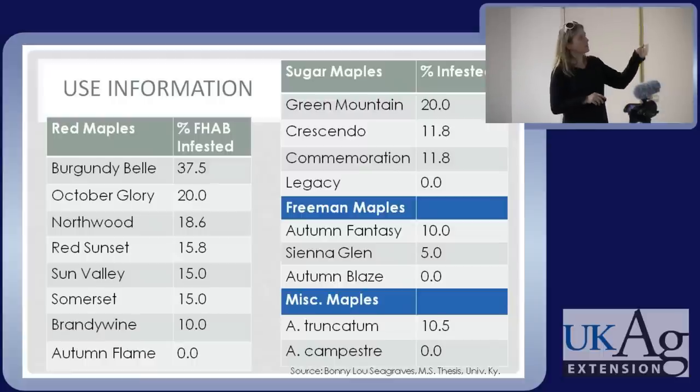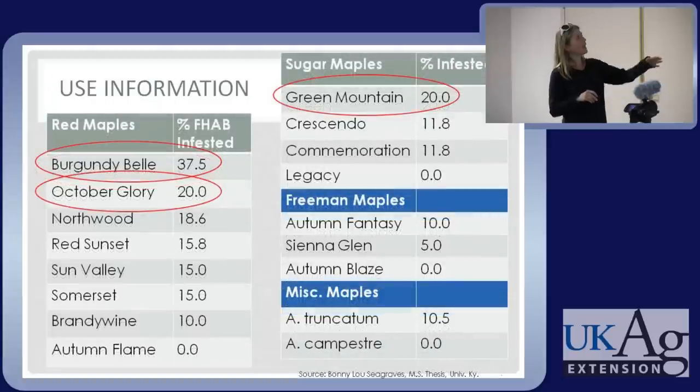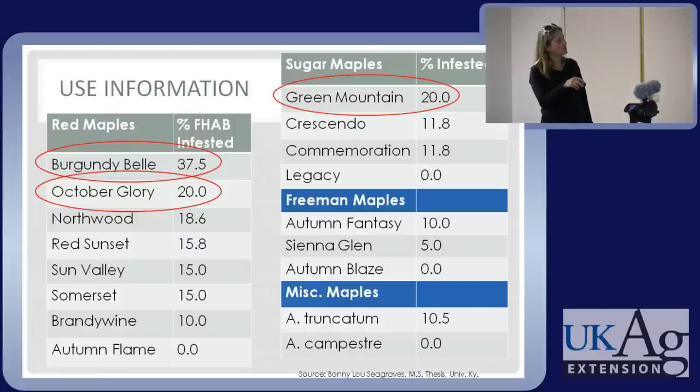There's a lot of information out there and much of it has been condensed in tools I'll show you shortly. Here is someone's master's thesis looking at how resistant or susceptible different maple cultivars are. If you're scouting for red flat-headed apple tree borer and you grow Burgundy Belle, that's the place to scout for it. The more heavily infested cultivars make your scouting efficient — you're not looking for it in varieties where you're less likely to find it.